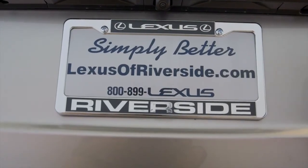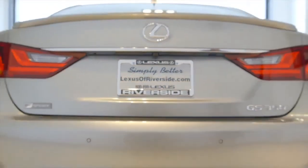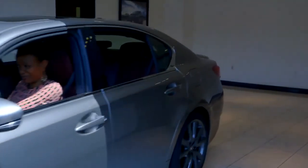Now, Annette, I know we went over a lot and I don't expect you to remember all of it. But the good news is you can go to LexusRiverside.com and we have several tutorial videos on technology that you can learn from.